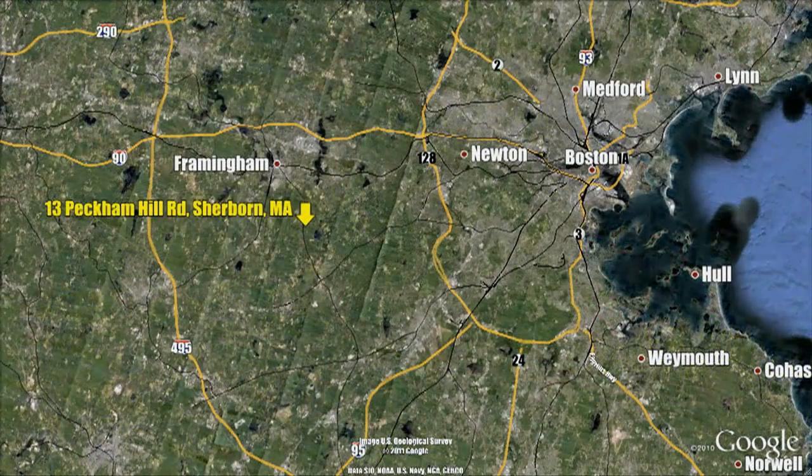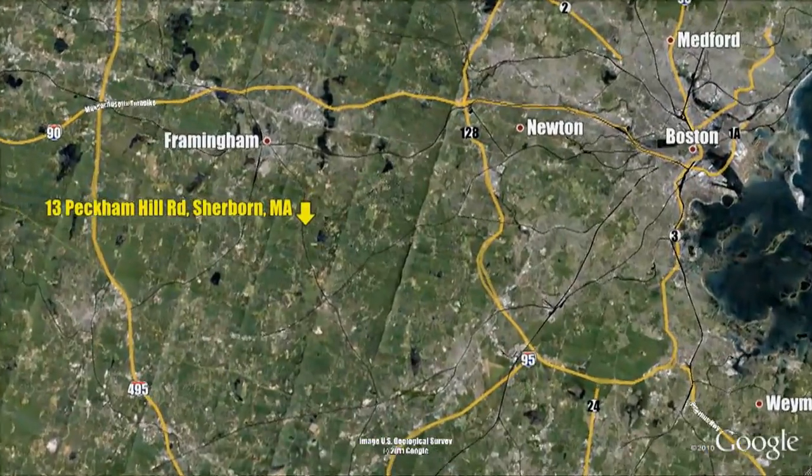Sherbourne, Massachusetts is a small semi-rural community located 18 miles, or just 30 minutes, outside of Boston.